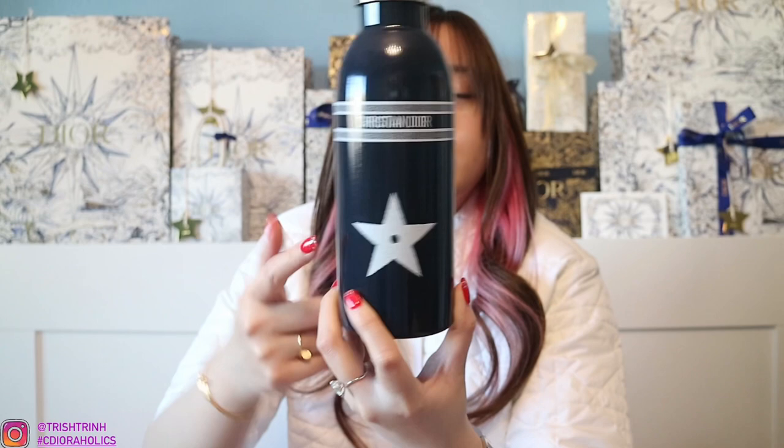February: I got the Dior Vibe Water Bottle, which is this one here. It says Christian Dior and Dior Vibe, which has the star design. That's it from February.